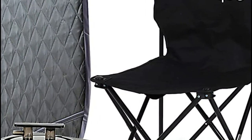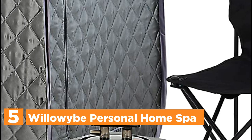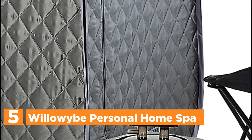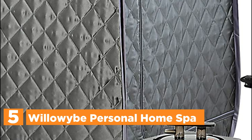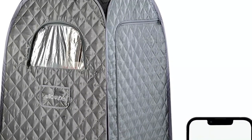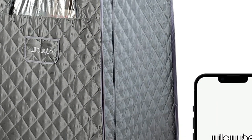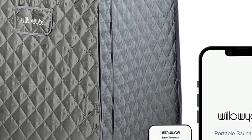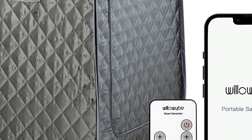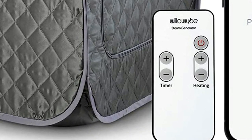Starting our list at number 5, the Willowye Personal Home Spa. By using the app or remote control, users have the ability to remotely set the standard or detoxification modes according to their individual needs. The current temperature and time are updated and displayed in the app. You can control the time and also heat the portable sauna without ever leaving the tent. It is possible to set up the small steam room in only one minute.